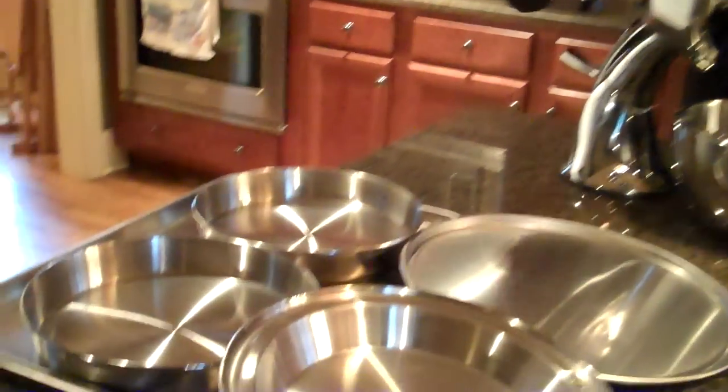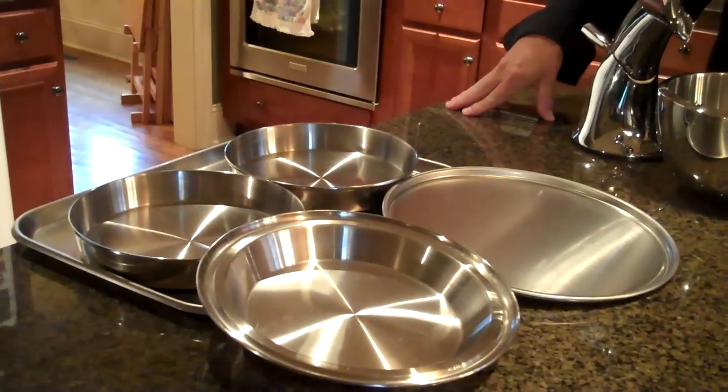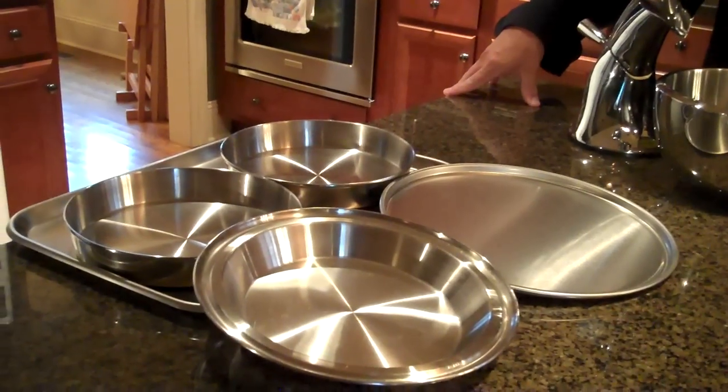We also have a five piece set of bakeware. TownCraft bakeware is all stainless — it'll never rust, corrode, or warp, anything like that. And we give that away for hosting dinners.